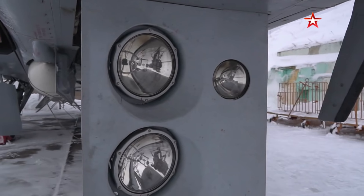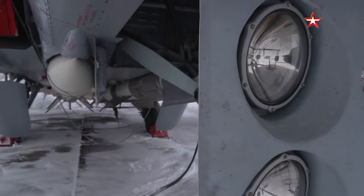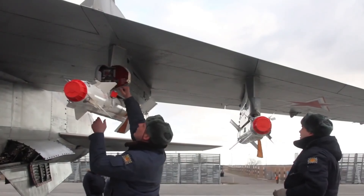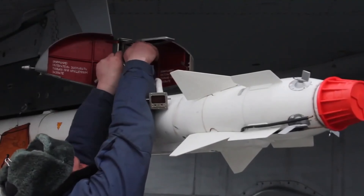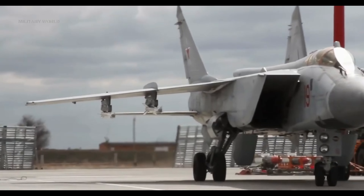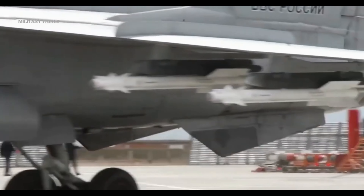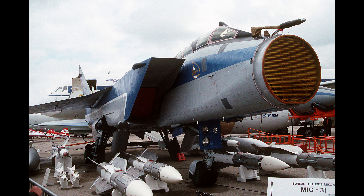The MiG-31BM has four semi-recessed hardpoints and four underwing pylons, supporting up to 9,000 kilograms or 20,000 pounds of munitions. This expanded payload capacity allows it to tailor its loadout for specific missions, carrying different missile types or precision-guided bombs. For air-to-air missions, it carries the long-range R-33S and R-37M missiles, the short-range R-73, and the medium-range R-77M missiles.